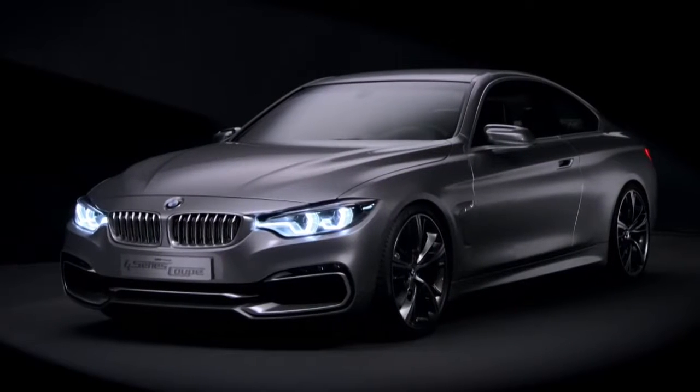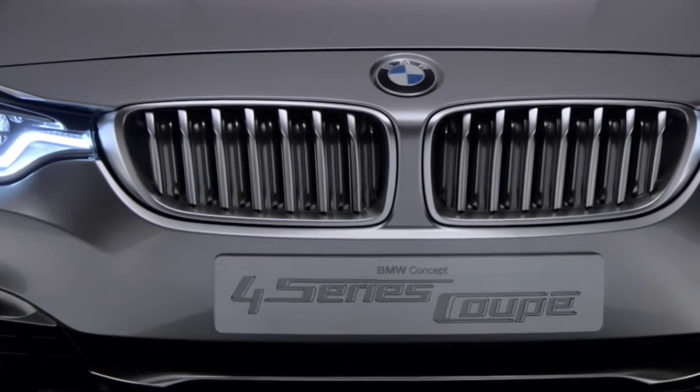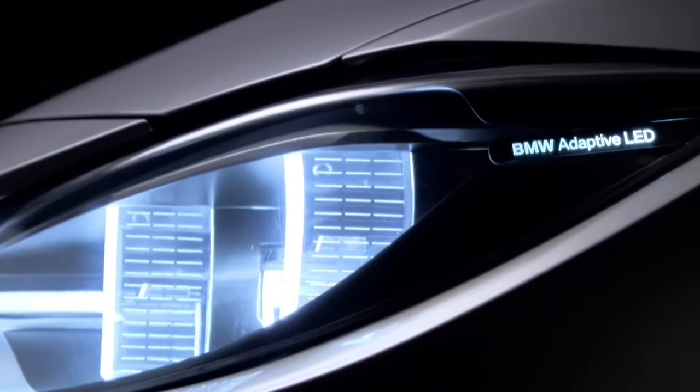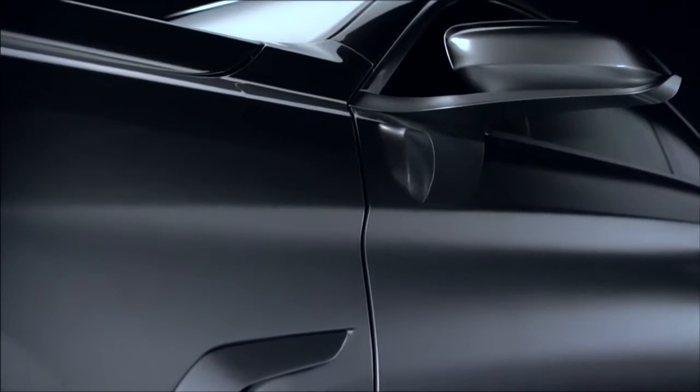First impression: a long wheelbase, a setback passenger compartment, and short overhangs. The kidney grille and extremely technical-looking twin circular headlights feature a slim, sporty design. Large air intake supports the overall powerful look.